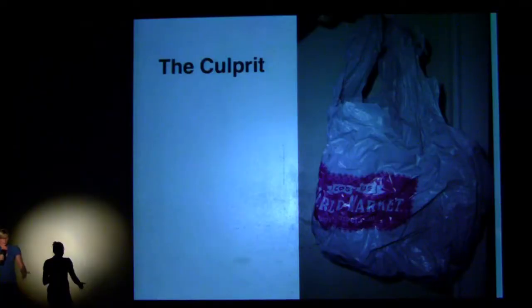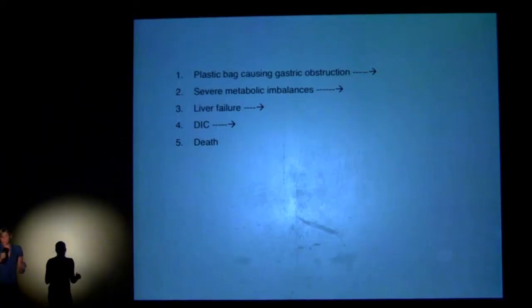And ultimately, this was the culprit: a single plastic bag lodged in one of the 11 compartments in her stomach. That plastic bag caused an obstruction which changed her metabolic makeup — it made her electrolytes and acid-base status go out of whack — and that caused liver failure, which then led to the DIC that caused her death.